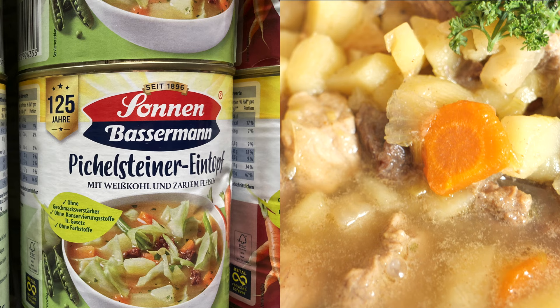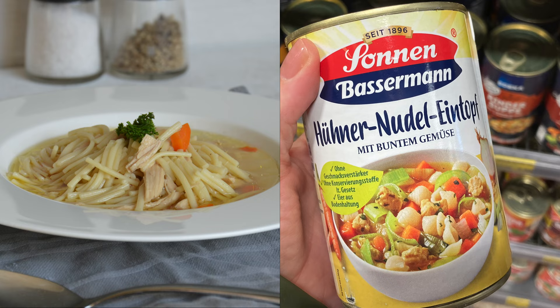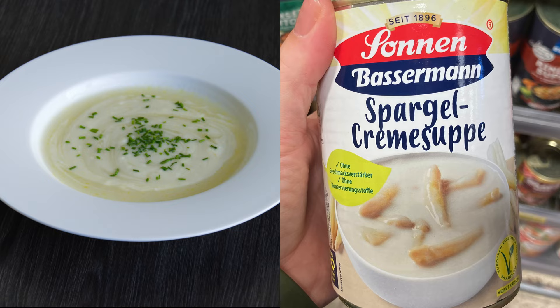They had plenty of different stews: Pilsensteiner Eintopf with cabbage, which I already mentioned in my stews video from the previous year, chicken stew with pasta, green pea stew with sausages, a stew made with savoy cabbage and smoked meat — I didn't know that one — as well as white asparagus soup.